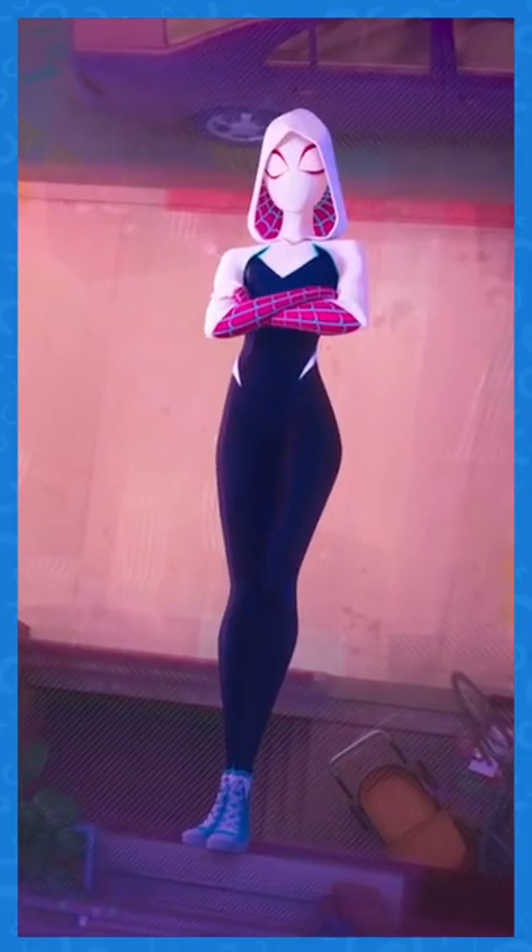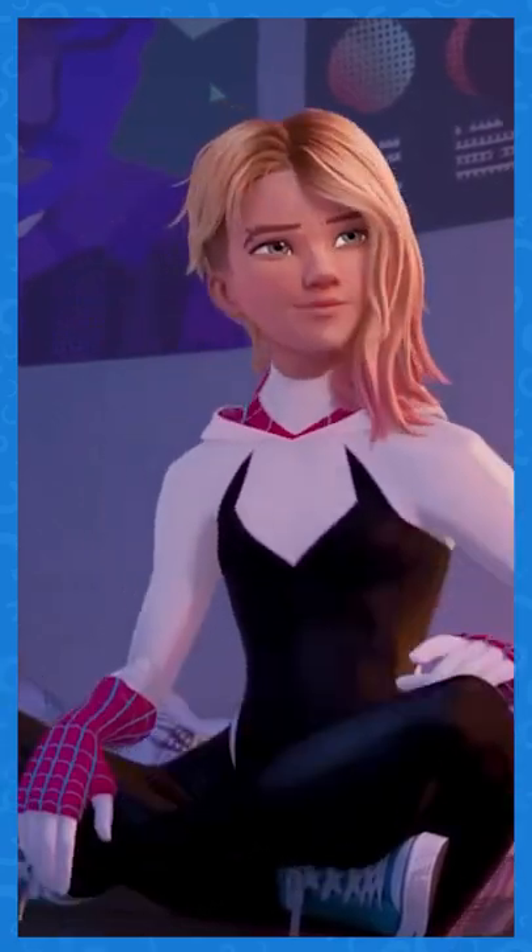Did you notice this easter egg in the Spider-Man Across the Spider-Verse trailer? As Gwen looks around Miles' room, you can spot a wooden moose sitting on the shelf.